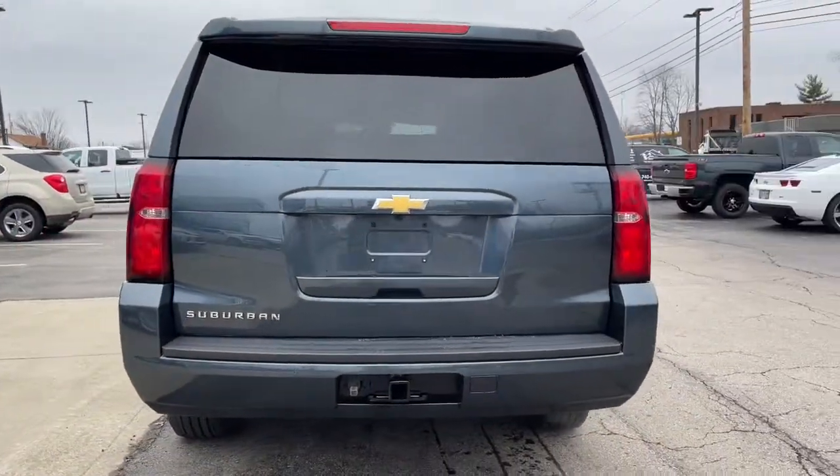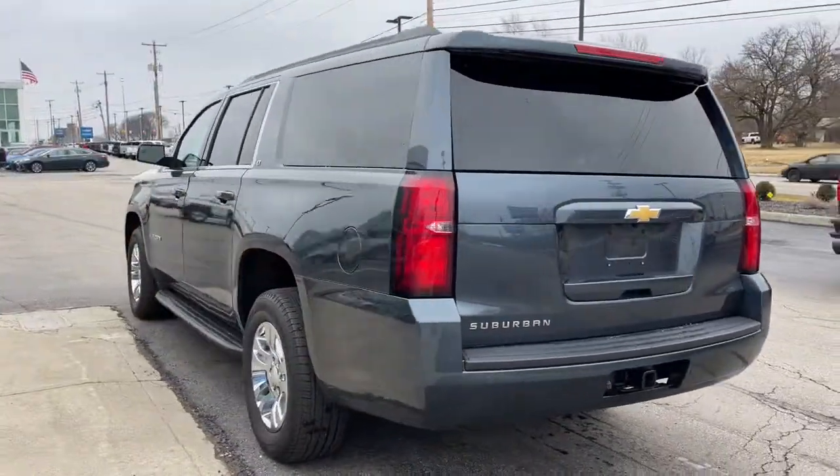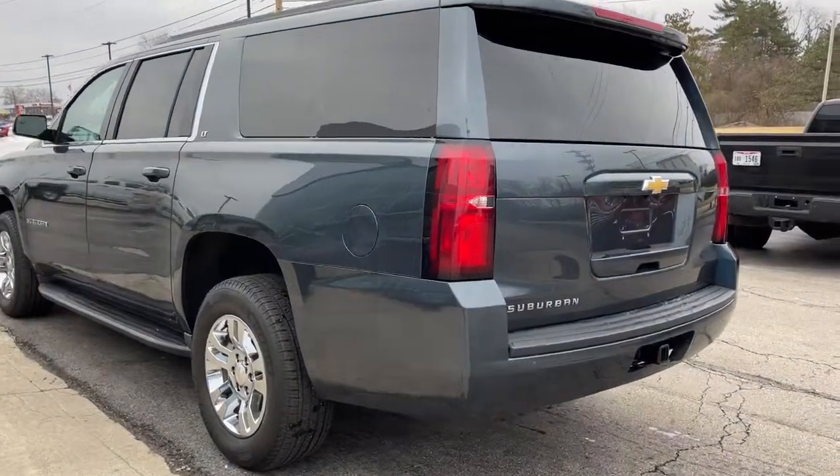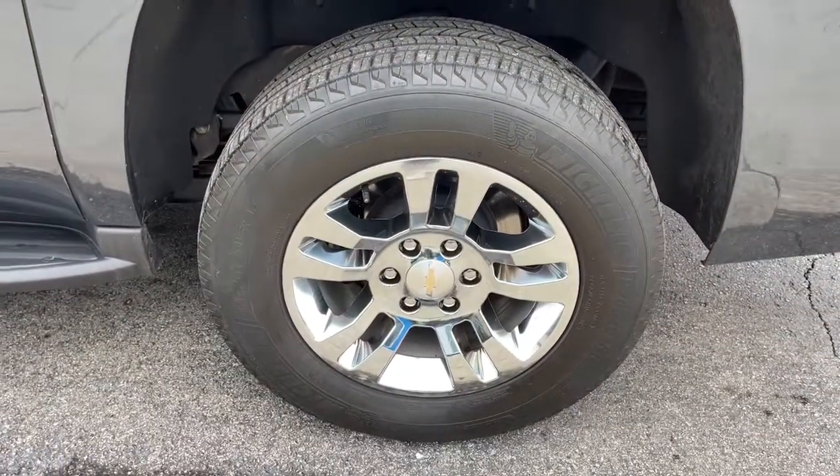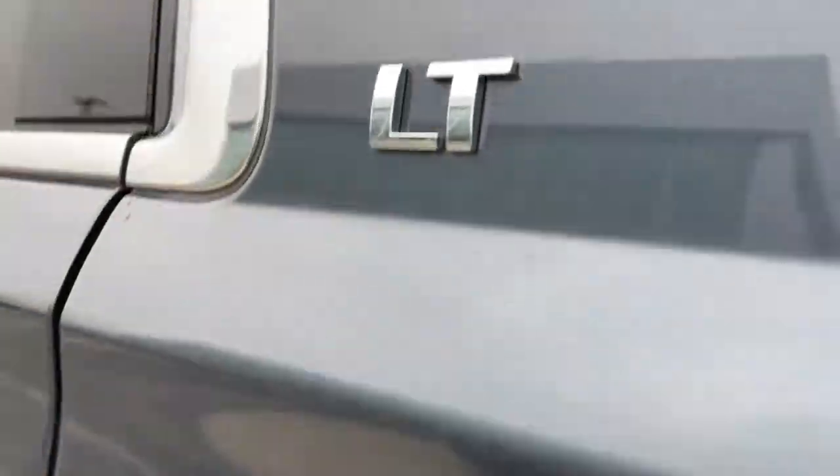These are just some of the great options this vehicle comes with: keyless entry, eight-cylinder engine, heated mirrors, satellite radio, premium sound system, lane-keeping assist, power liftgate, remote engine start, power passenger seat, backup camera.